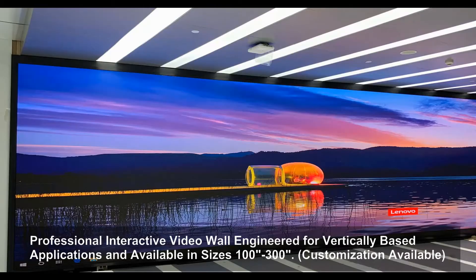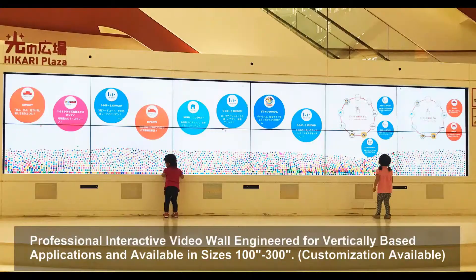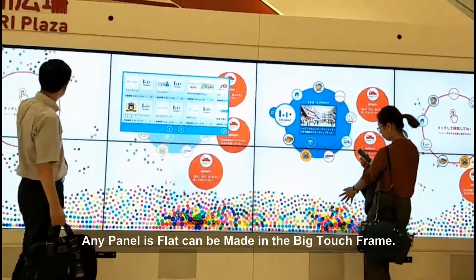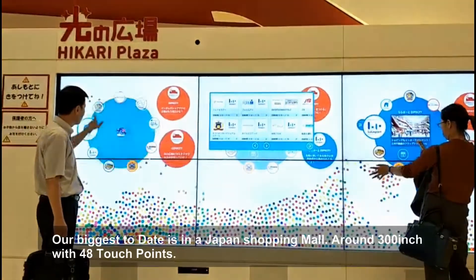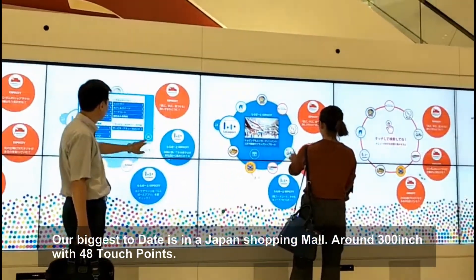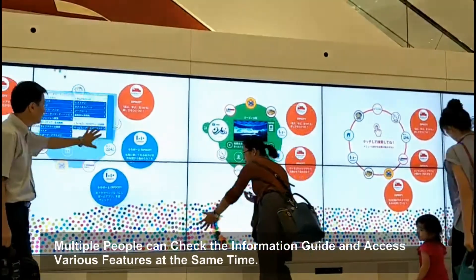Our interactive video wall solution, engineered for vertically based applications, is available in sizes from 100 inches to 300 inches with customization options. Any flat panel can be made into the big touch frame. Our biggest to date is located in a Japan shopping mall at around 300 inches, featuring 48 touch points where multiple people can simultaneously touch the information guide and access various features.